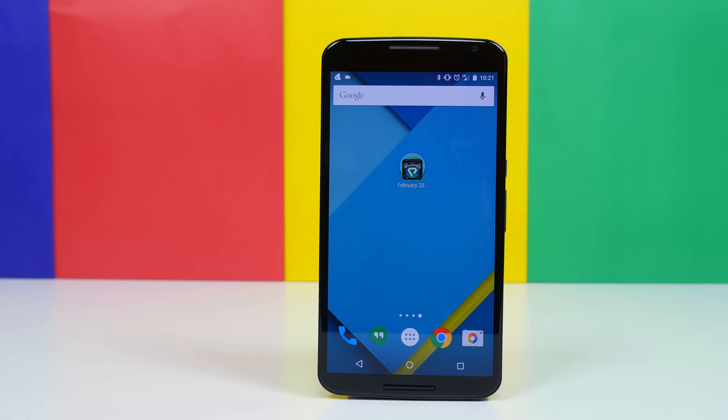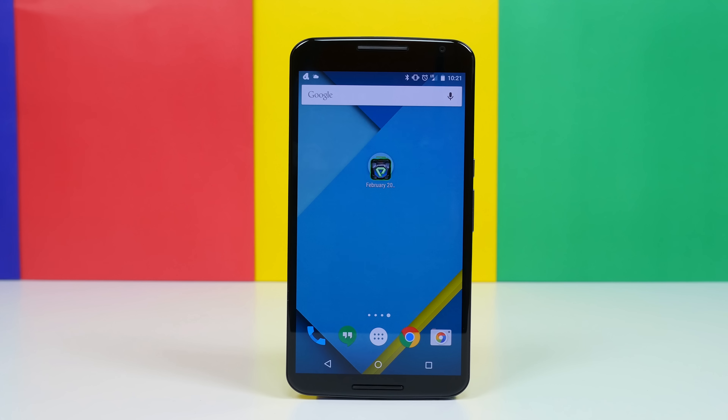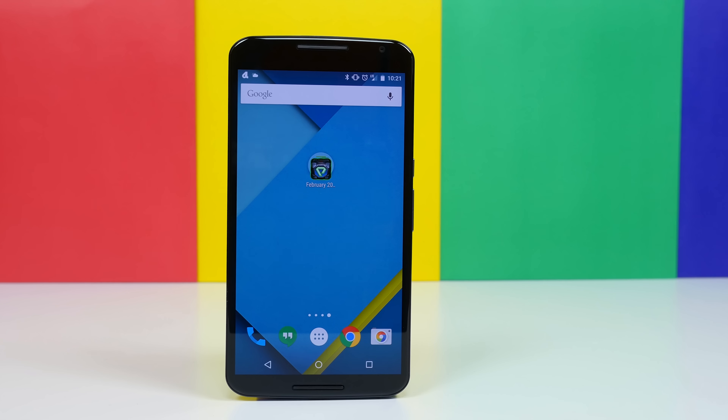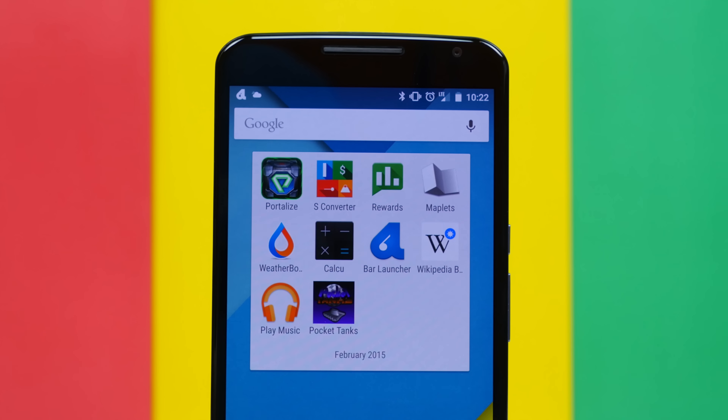It's been way too long since we talked apps on PhoneDog, and that's about to change as I have 10 Android apps that I want to share with you for the month of February. They are in no particular order. Some of these apps are new, some of them received new updates, and some of them are just plain awesome.